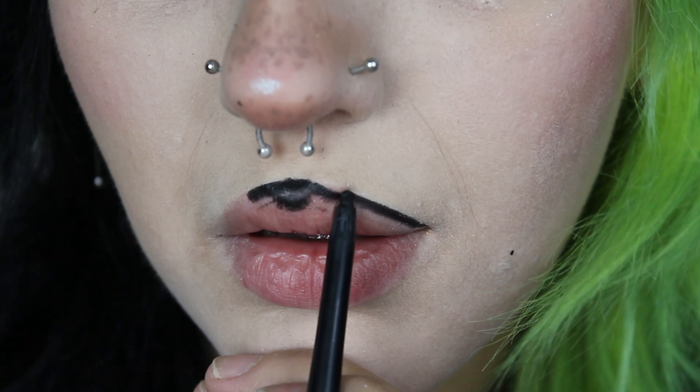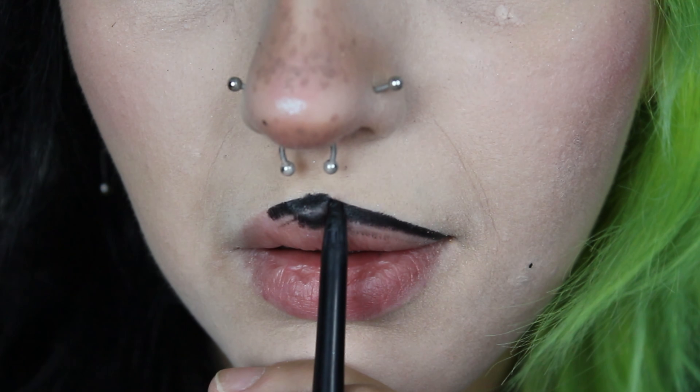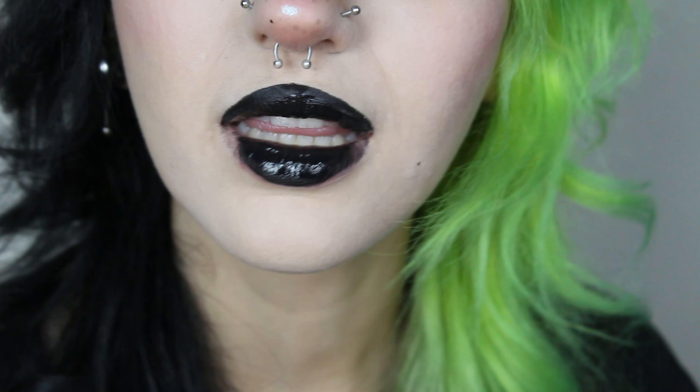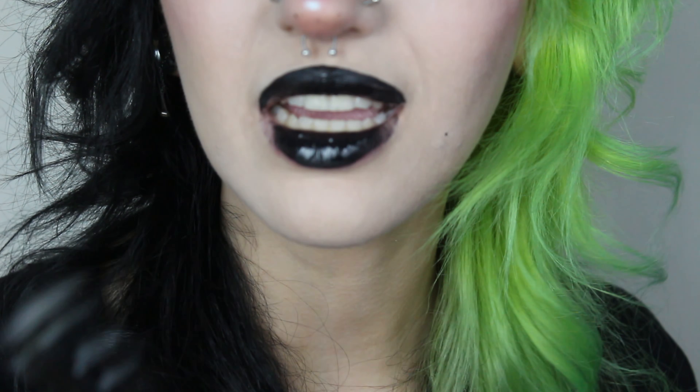Okay, I nailed it. And then I'm gonna clean it up using actual eyeliner. It's giving she-go.